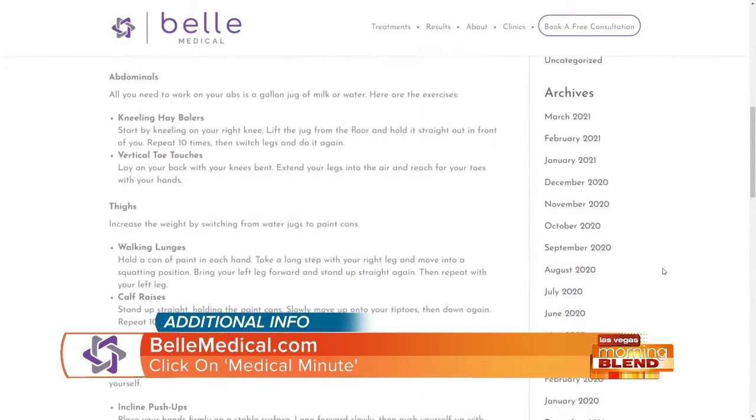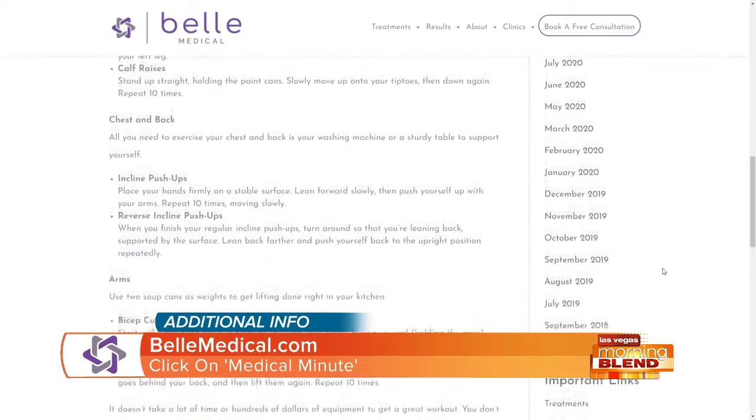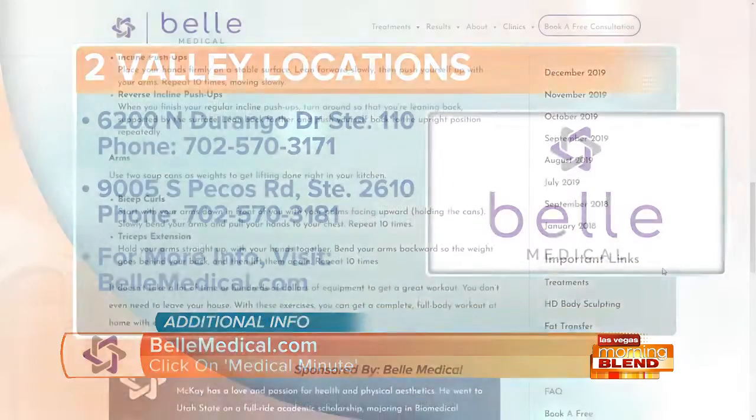We're talking your abdominals, thighs, arms, chest and back. Read the blog at bellmedical.com to learn more about these at-home workouts.